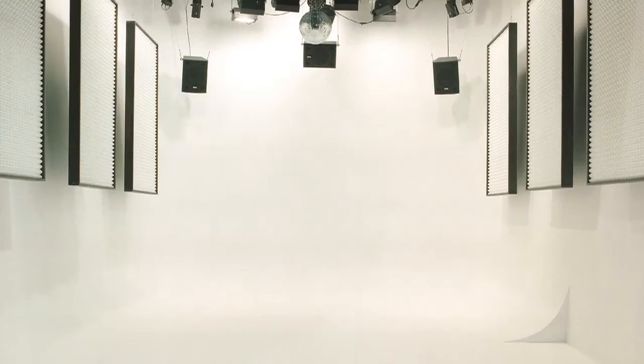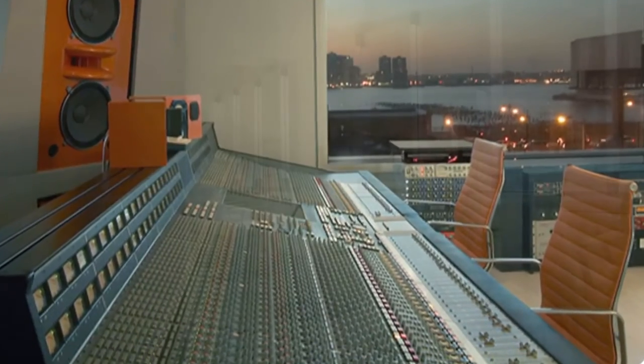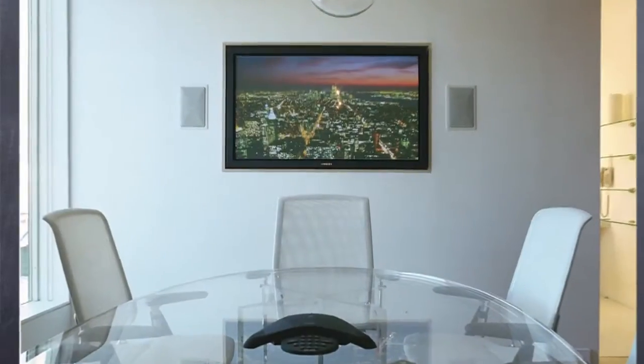At any one given time, you could have as many as ten productions going on, from the first floor sound stage to the fourth floor audio command center to the second floor production facility with photo studio.